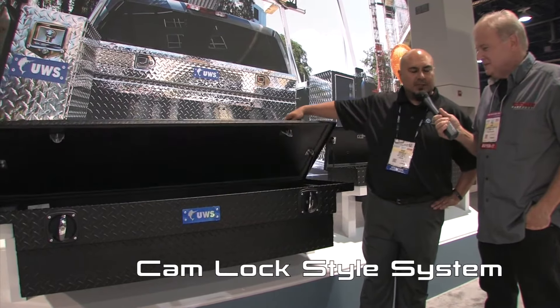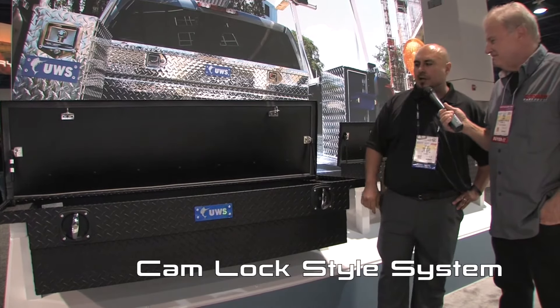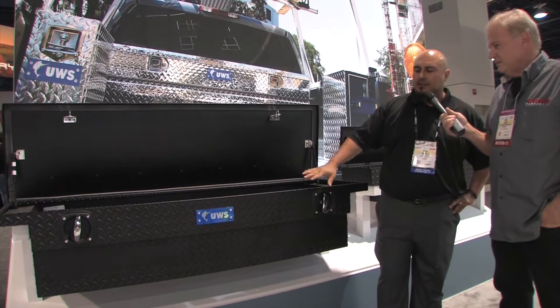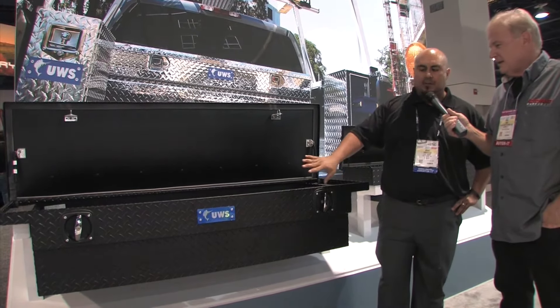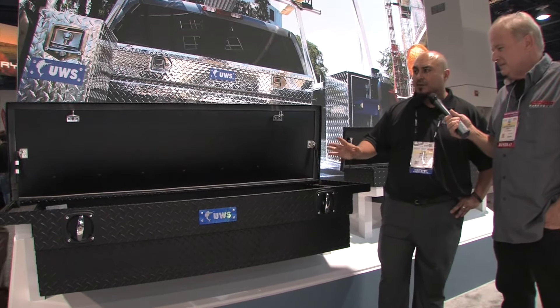We developed this cam lock style system — it's a twist lock that works great when you have gloves on or when your hands are full. You can get to it and unlock it very easily. The box is available in a couple of variations: matte black and our regular diamond plate.